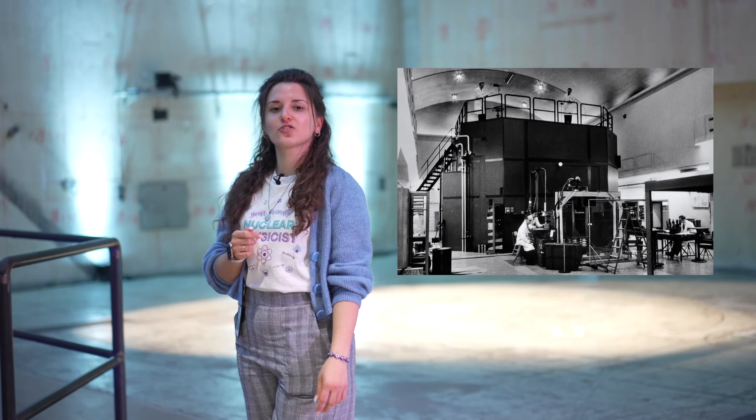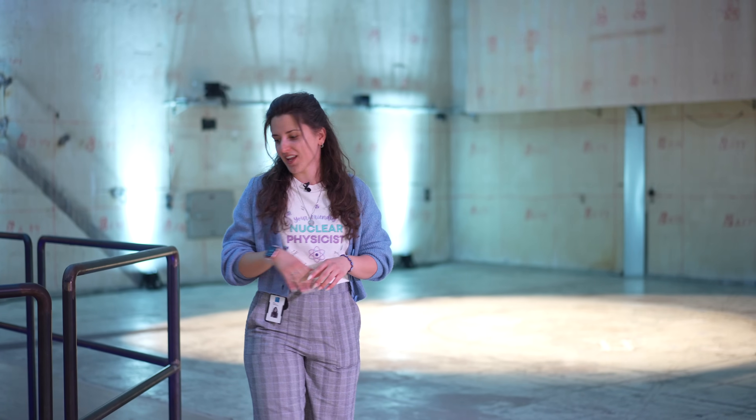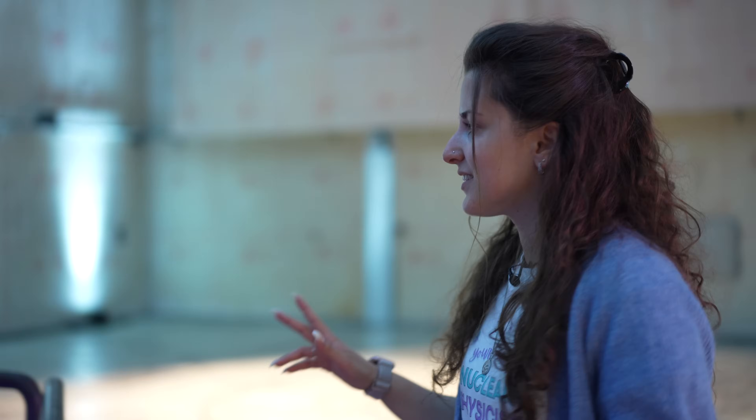Here we are in the main hall of the R1 reactor, the first reactor ever built in Sweden. The reactor was decided to be built in the 1950s, took four years for completion, and went critical in 1954. Here we can see the main pit — this is where the actual reactor core was placed. The concrete surrounding served as containment for the vessel itself.